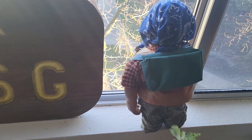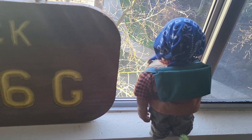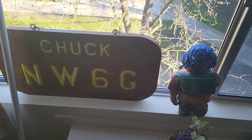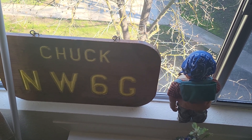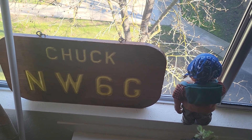So there you go — a bag at a time, a box at a time. That's the update on the RV: slow but sure. Now what? Nothing. I got to rest until dinner.